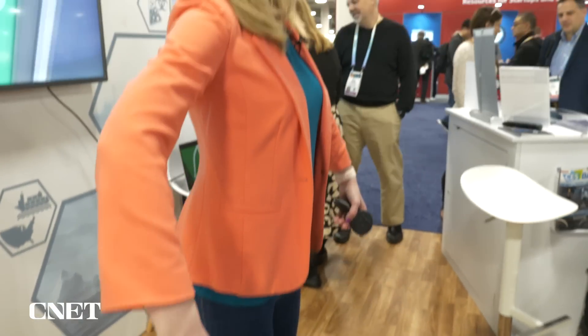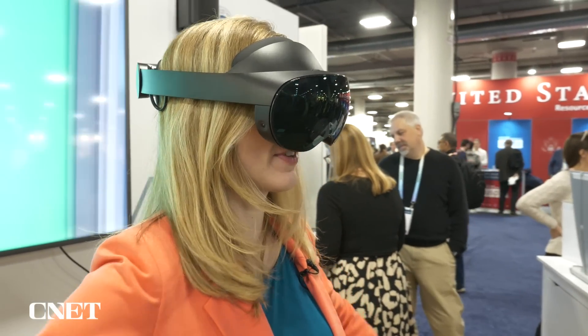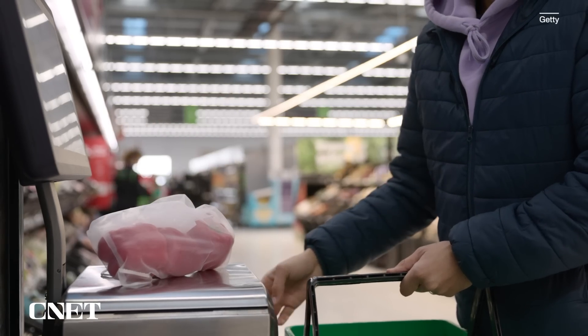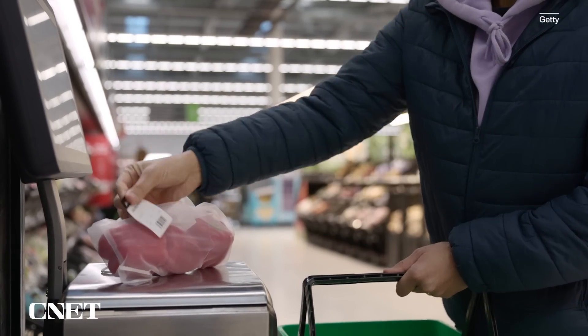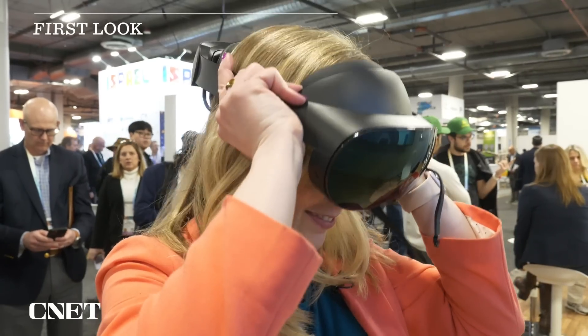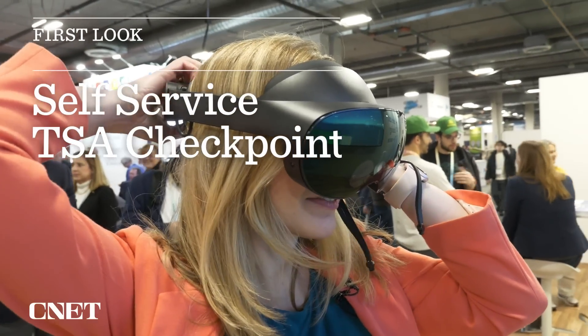You already know about self-checkout lines at the grocery store, but what about a self-service security lane at the airport? That's the technology being worked on right now for your future flight, and we're going to use virtual reality to get a glimpse at what that experience is like.